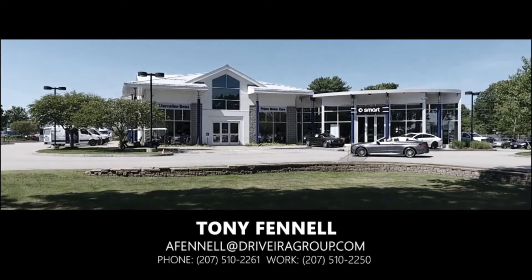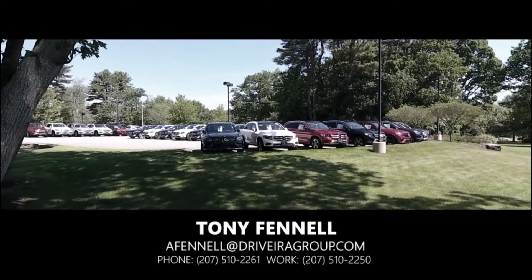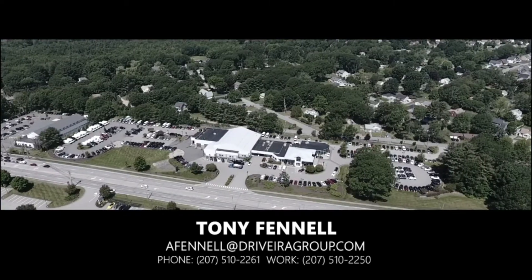Tony Fennell, 978-764-1232. Give me a call. We'll see you next time.